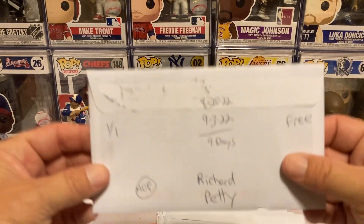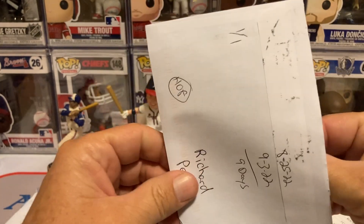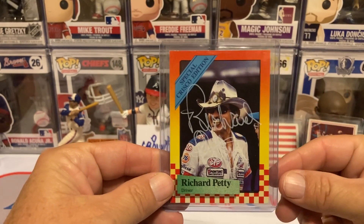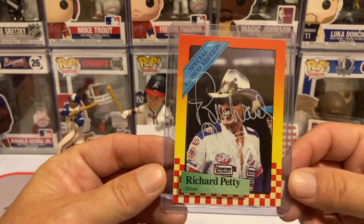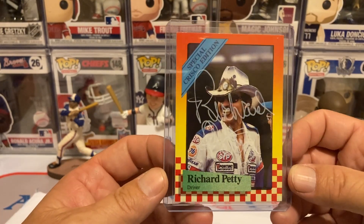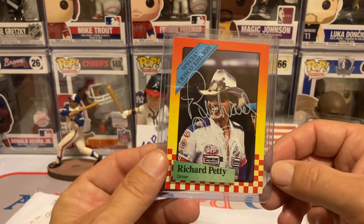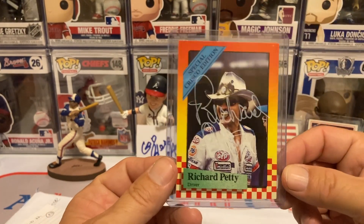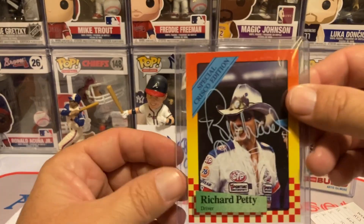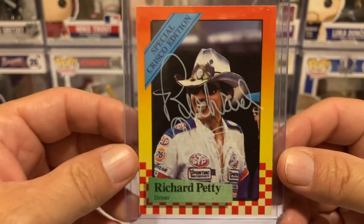Next return is going to be The King, Richard Petty, 101 days, 9 days, free of charge. This is considered his rookie card by some people — on eBay I was noticing a lot of people were saying this was his rookie card, so I did pick it up to get it autographed. I didn't put it in a rookie card top loader though, so I wasn't 100% sure. This might be the autograph of the episode — he's got one of the prettiest autographs out there.